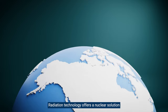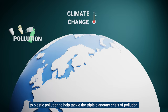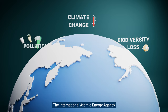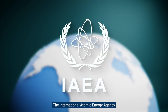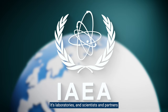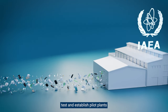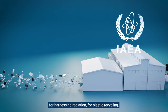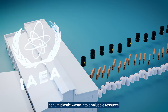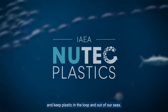Radiation technology offers a nuclear solution to plastic pollution, helping to tackle the triple planetary crisis of pollution, climate change, and biodiversity loss. The International Atomic Energy Agency is the United Nations body for nuclear expertise. Its laboratories, scientists, and partners are helping countries around the world to develop, test, and establish pilot plants for harnessing radiation for plastic recycling. Together, we are paving the way to turn plastic waste into a valuable resource and keep plastic in the loop and out of our seas.